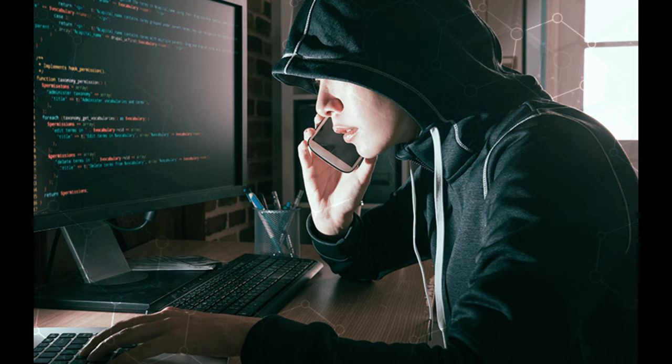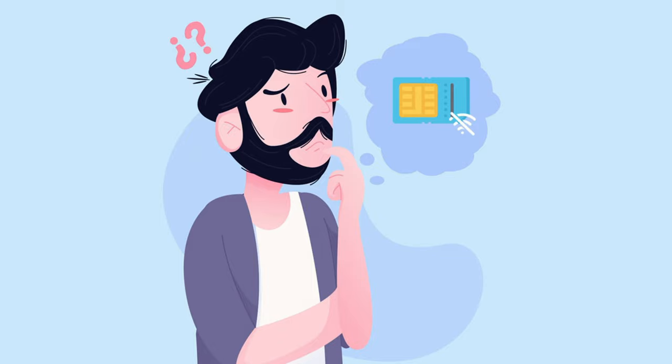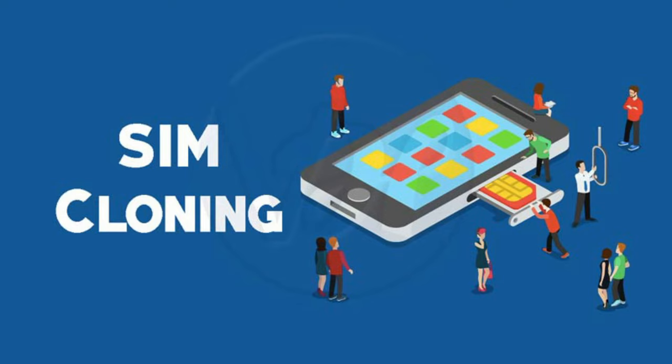SIM card swapping is hard to protect against as it involves social engineering. Hackers must convince a customer support agent that they are you. Once they have your SIM, they have control over your phone number, and you may not even know you're a target until it's too late.